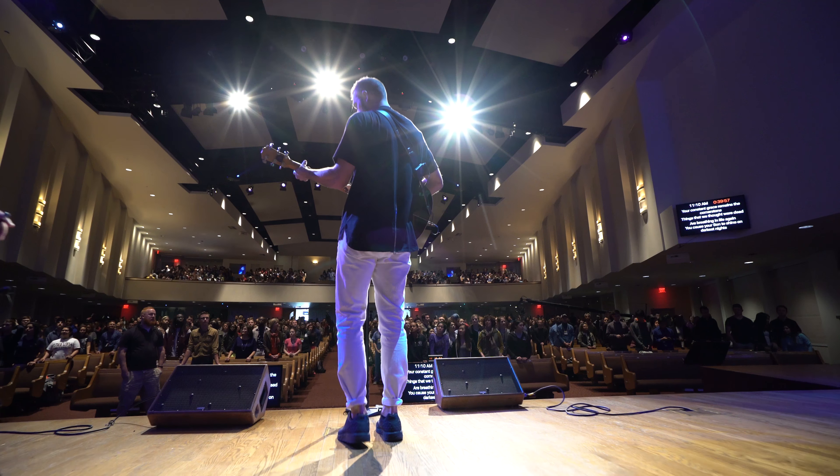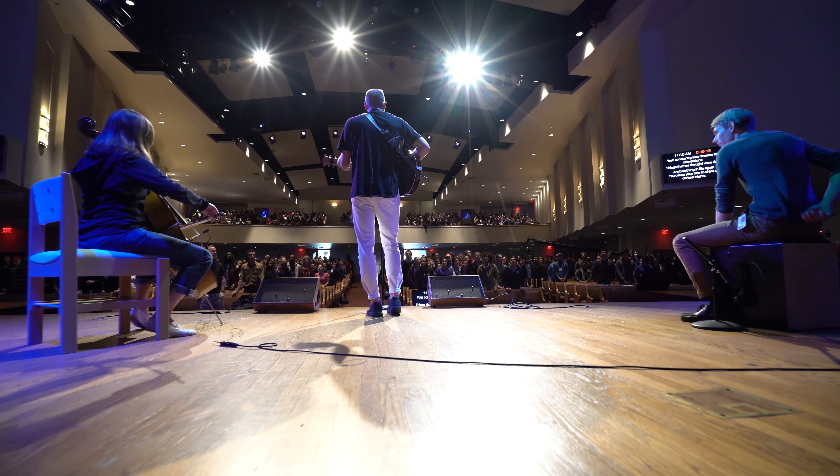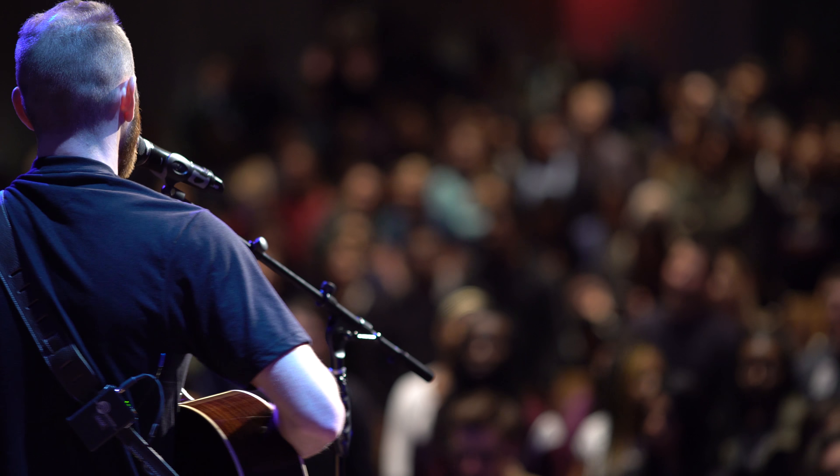One of my favorite things about this program is the spiritual component. Our first year we were required to do chapel every Wednesday. That was a nice component that I wouldn't have gotten in any of the other programs.